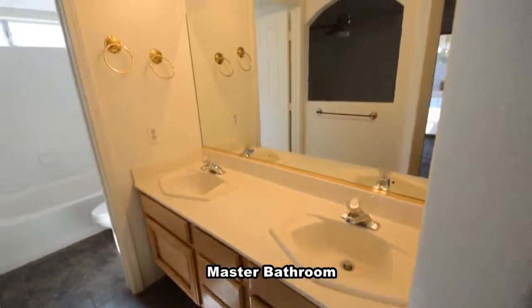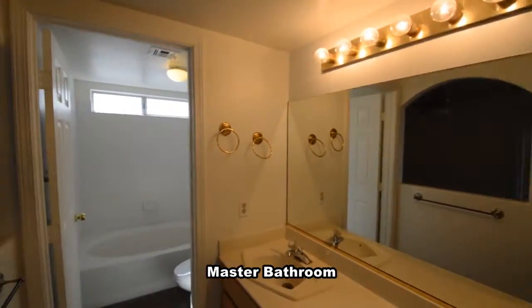The master bathroom has a double sink vanity and a water closet with a tub shower combo.